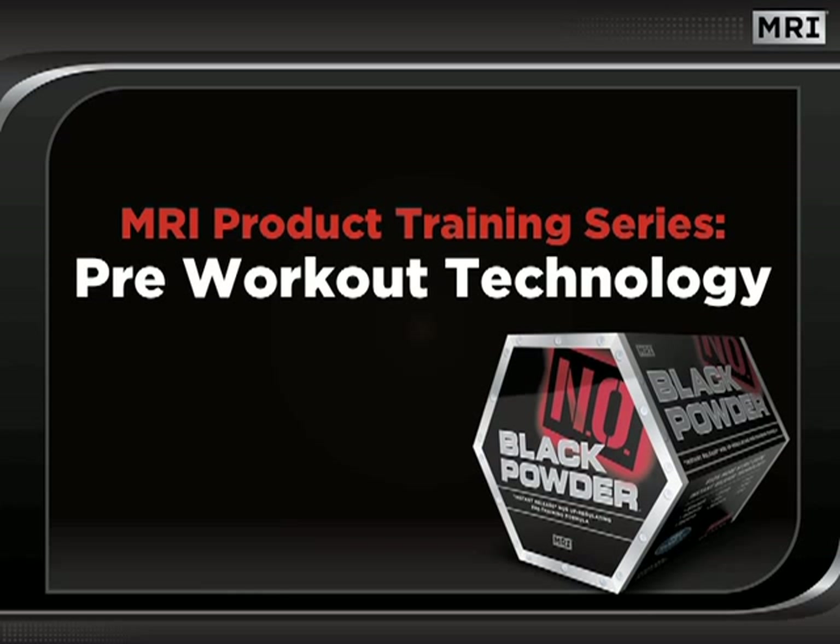Welcome to this edition of MRI's Dynamic Seminar Series. In this session, we will discuss MRI's pre-workout technology. Specifically, we will focus on Black Powder, the product that has redefined the category of pre-workout supplementation.